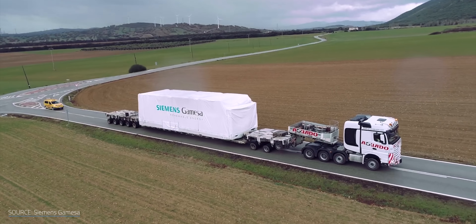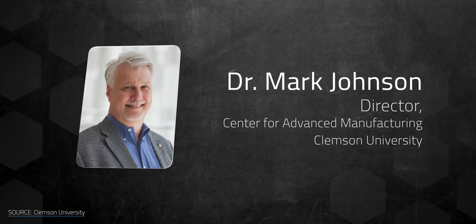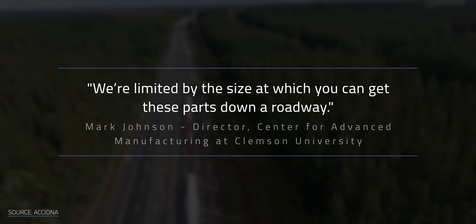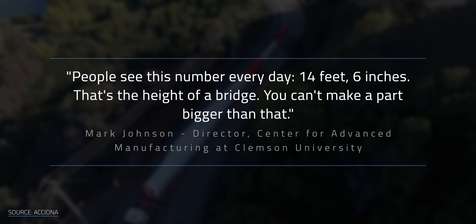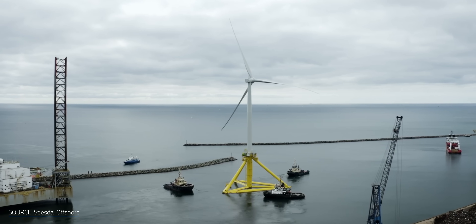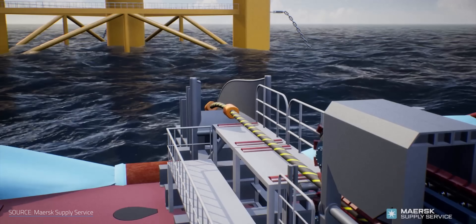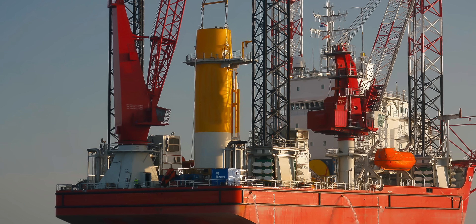Carrying wind turbines safely to their destination can take a whole year of planning. As Mark Johnson, former Director of the DOE's Advanced Manufacturing Office, explains: we're limited by the size at which you can get these parts down the roadway. The critical number people see every day is fourteen feet six inches — the height of a bridge. You can't make a part bigger than that. These logistics are especially relevant for offshore wind: floating turbines cost twice as much, requiring delicate engineering to keep them aloft, vast networks of submarine cables, and incredibly expensive jack-up rigs for installation and maintenance.